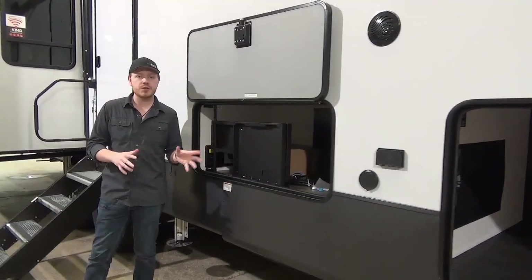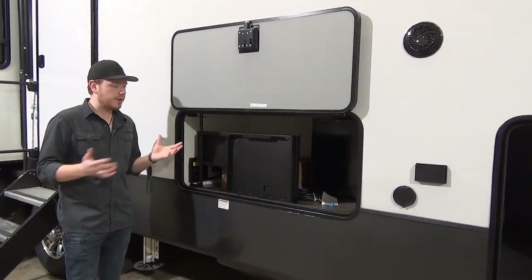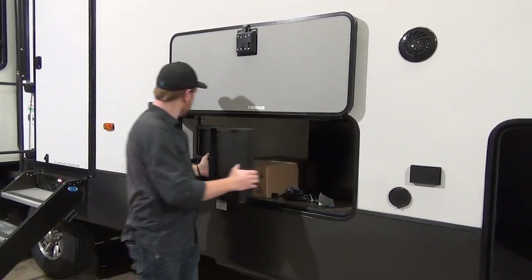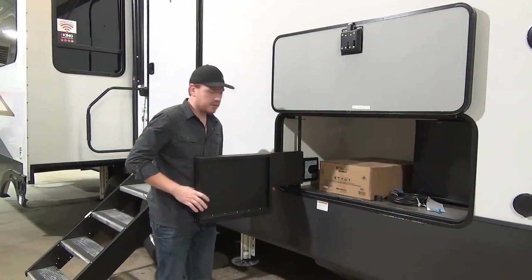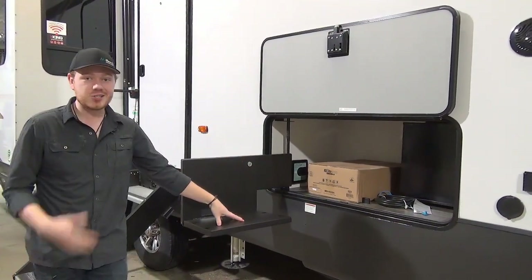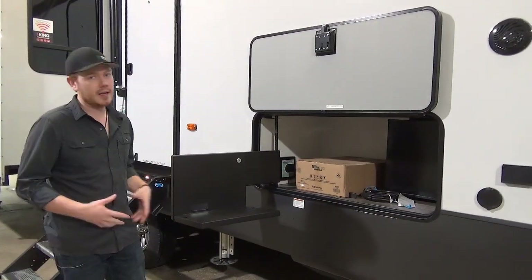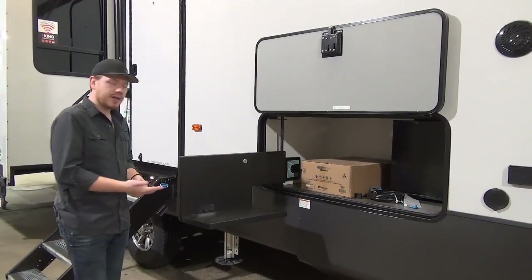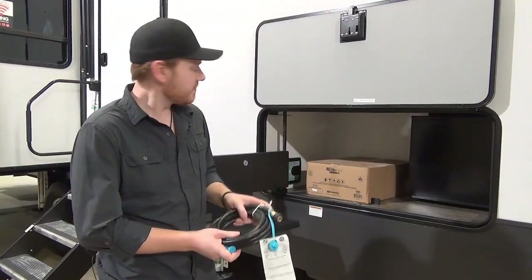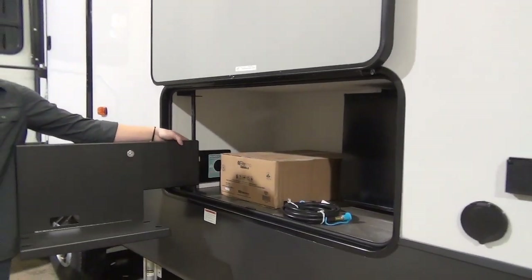Coming down a bit more, I want to show you a unique feature of the 377BH — the outdoor kitchen. A lot of mid-bunk models are not going to feature outdoor kitchens; there's just not much room to stash them. But Cedar Creek figured something out. You remove this steel bracket and bring it outside, and it's magnetically latched up here, creating a shelf for the included Elite Series griddle. You can cook in the campsite with the family using the propane quick connect underneath the coach — they even include the hose. You can also access the central vac system, the ReadyVac, right from this compartment.